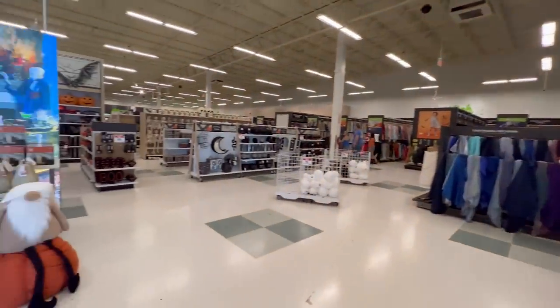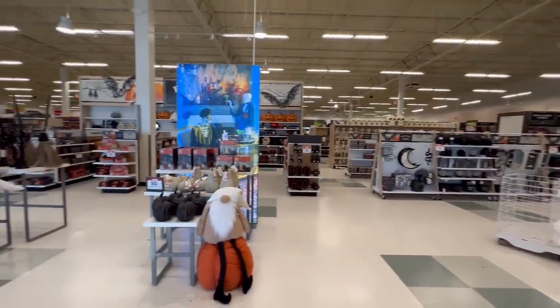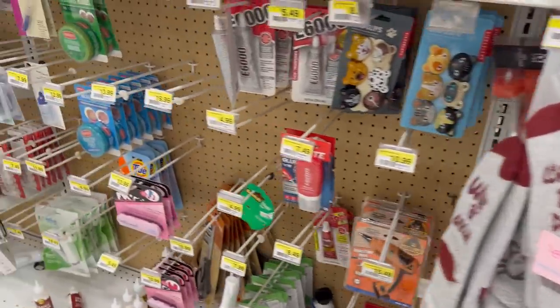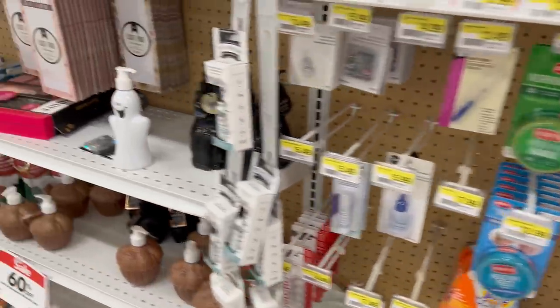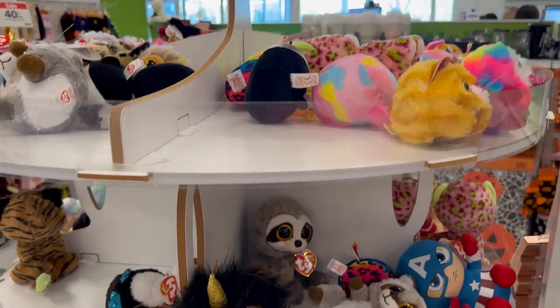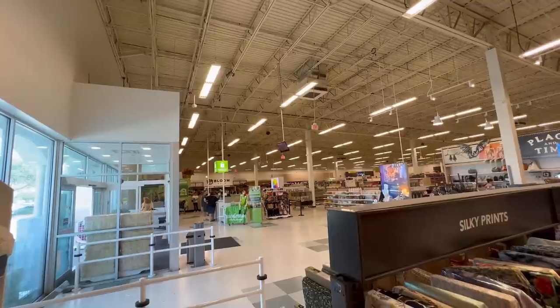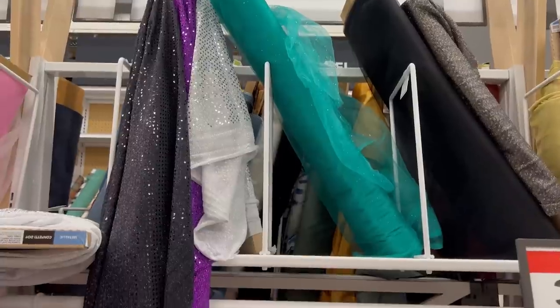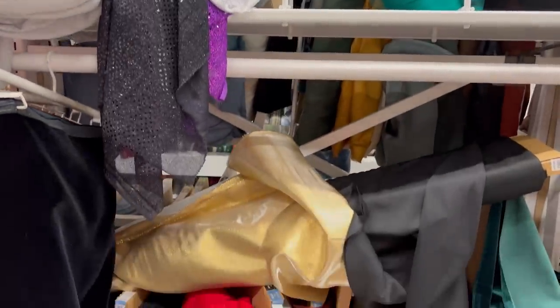At one point there did seem to be more people in line. The lines at this store have the corral setup, very much like a TJ Maxx or something. As you're going through the line there's all those little tchotchkes they want you to buy, like stationery or phone accessories. At one point the line looked like maybe 10 to 15 minutes. But I saw at least four people working the checkout registers. My experience was a little bit different than what some of you are reporting.